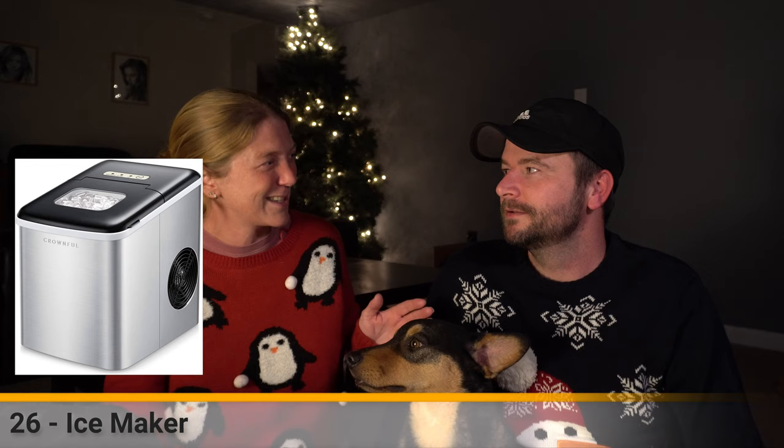Another thing everyone raves about is an ice maker. I know so many RVers who say you have to have one - in fact I know people that have ice makers in their fridge but still buy a separate portable ice maker because they love ice so much. That's probably not something we'd buy ourselves since Lawrence doesn't like cold things in general, but we know so many people who think it's amazing, so if your RV friend doesn't have one, they probably want one.